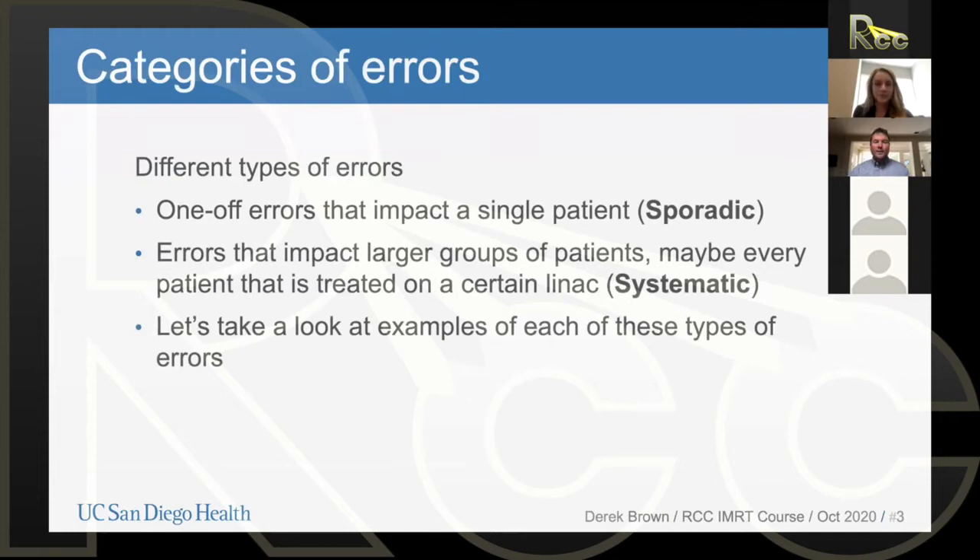In terms of errors or incidents that can happen in radiation oncology, we have two distinct types of errors. We have sporadic errors, which are errors that occur randomly — they don't always occur in the same place, they're one-off errors that typically impact a single patient. This would be something that happens in a specific treatment planning for a specific patient and would impact that single patient, but wouldn't impact other patients treated in the same clinic.